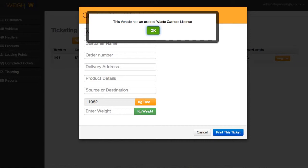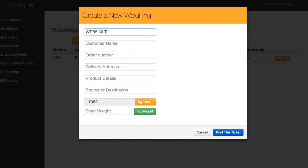Once you've done that, you do exactly the same for customers, delivery addresses, product information, source or destination, and simply transfer the weight from any weight indicator, or just type it in. It's as simple as that.